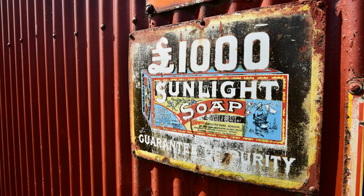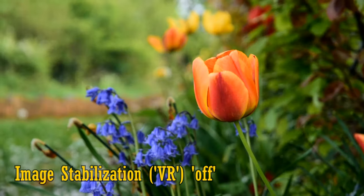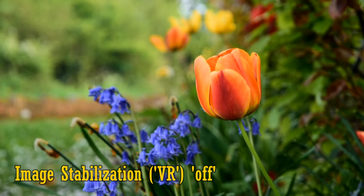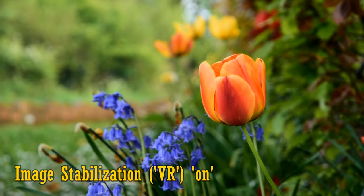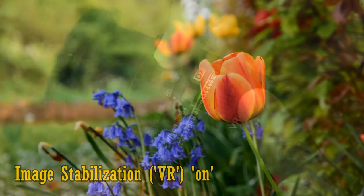The lens features image stabilisation to help keep your still shots sharper and your video footage smoother. Here's some footage with it turned off, and now turned on. I'm quite impressed with how steady it holds your footage — that's really good, especially considering the age of this lens.